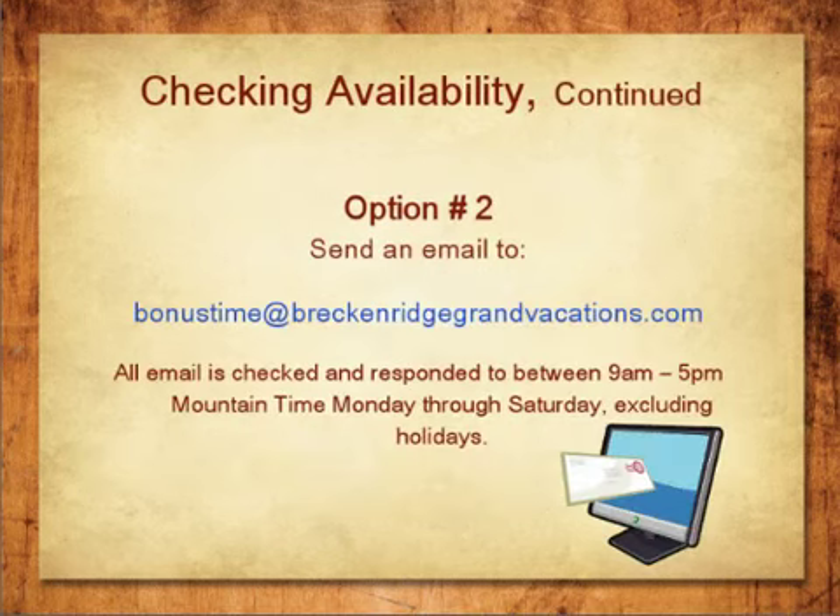Option 2: For your convenience, you can also send us an email to bonustime@breckenridgegrandvacations.com. All email is checked and responded to Monday through Saturday between 9 a.m. and 5 p.m. Mountain Time, excluding holidays.